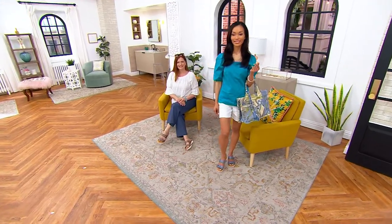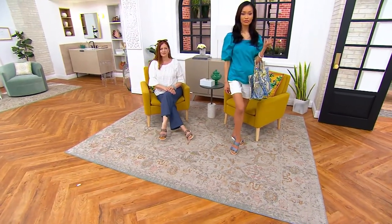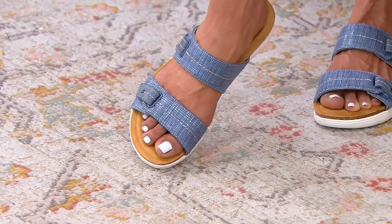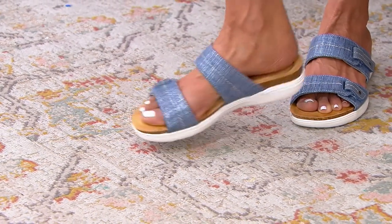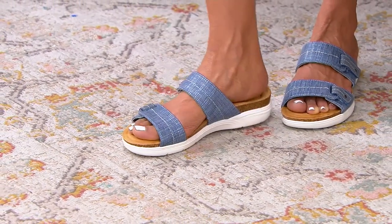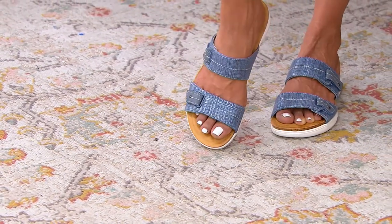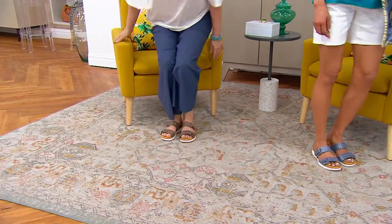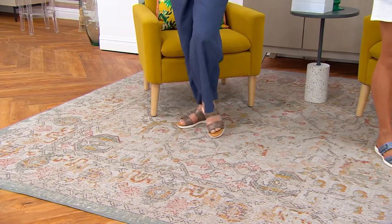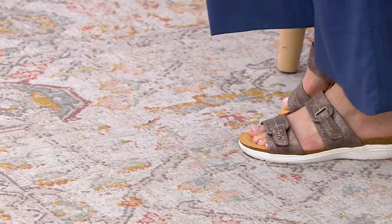Everyone looks so cute in these whether it's pants or shorts. Each Clark's slide has a totally different personality. The style called April Dusk was saved specifically for this show to debut — nobody saw her earlier today. She also has one order of the year availability in medium, wide, and narrow.